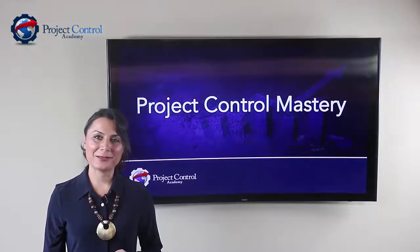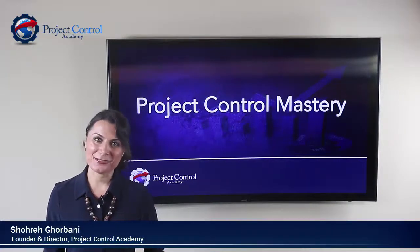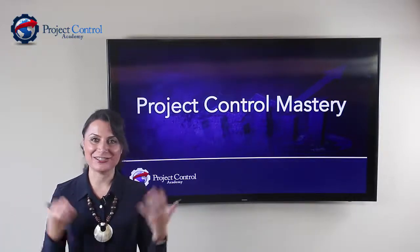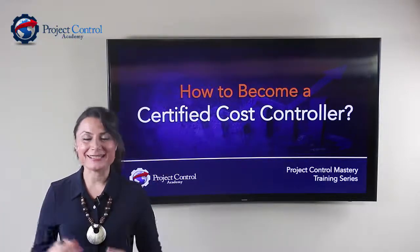Hello everyone. Welcome to another episode of Project Control Mastery Training. My name is Shorey Gurbani. I'm the Founder and Director of Project Control Academy, where we help you master your skills and knowledge in project controls. In this training, I'm going to show you how you can become a certified cost controller.